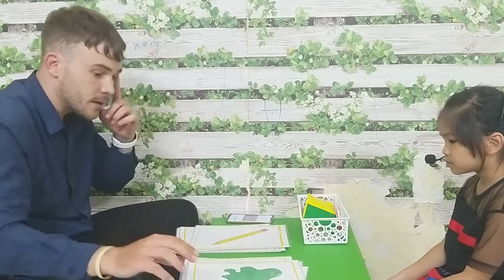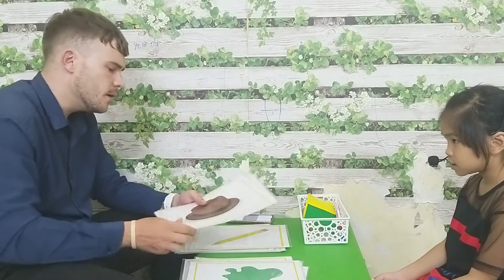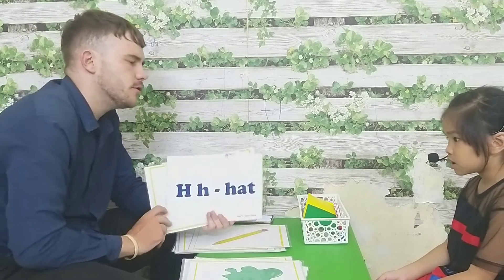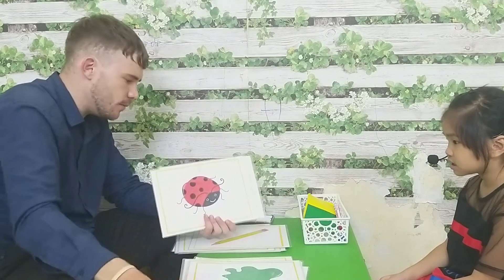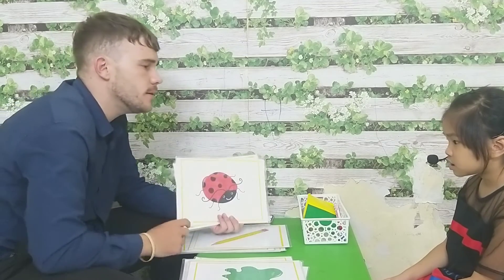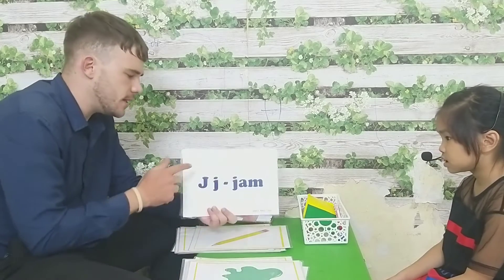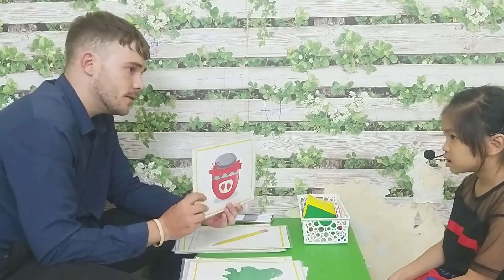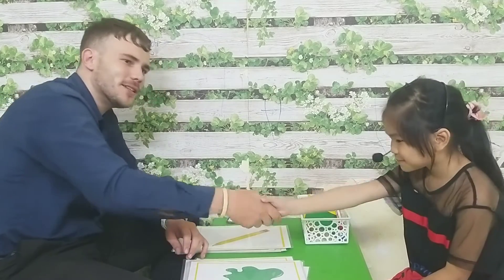Let's talk about... What letter is this? H. H is for... cats. Letter S is for... Insect. N. What letter is this? Jam. Okay, thank you so much. Sit down please.